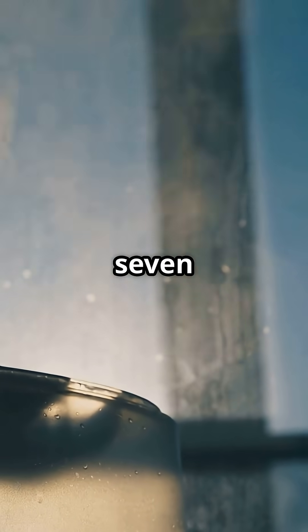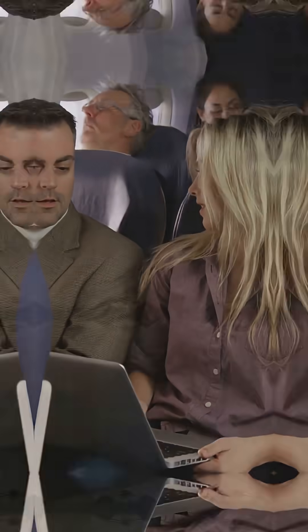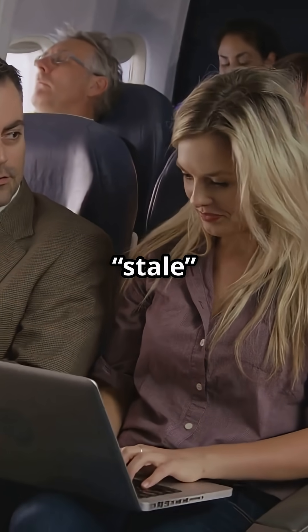Full air refresh every two to three minutes. 99.97% HEPA filtration. Vertical airflow design. Cleaner than most buildings. Next time someone tells you cabin air is stale, tell them it's cleaner than their office.